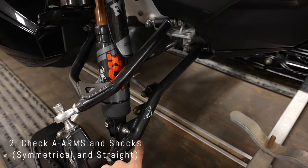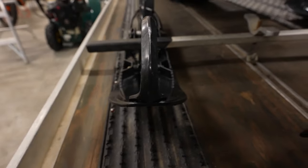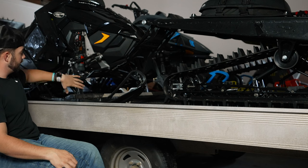A-arms are a big deal and can get expensive. Look at the front skis — see if they're straight or crooked. The skis connect via spindles up to the A-arms. Check the A-arms, the shocks, and the spindles to make sure they're all in line and in good condition. If they're bent, it'll be hard to ride and you'll need to replace them, adding more cost. You want to make sure everything's in working order to stay within your budget.